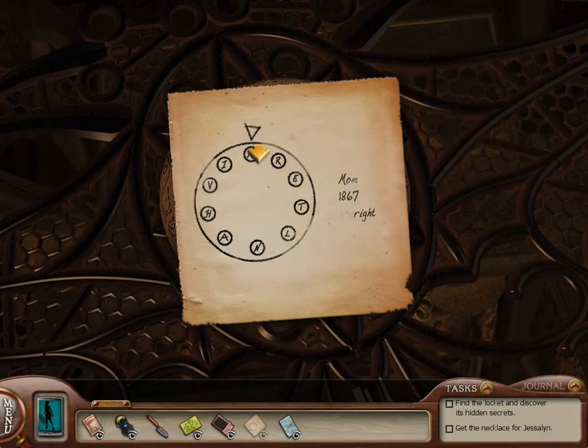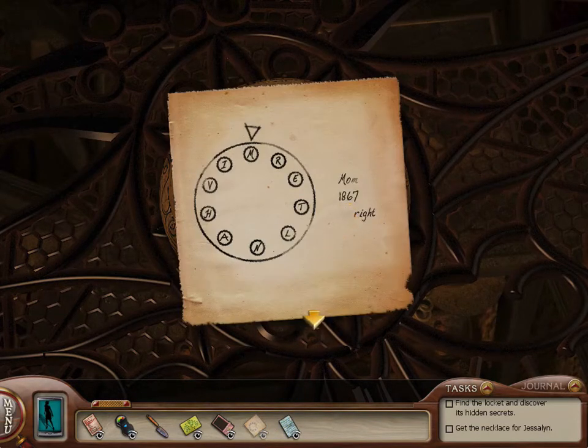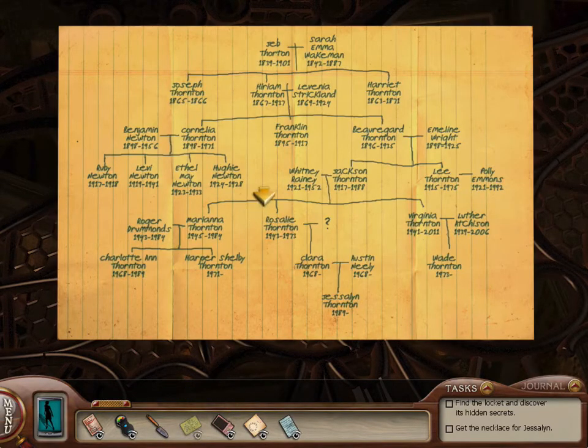This thing here has six, seven, eight, nine, ten buttons on it, with M-R-E-T-L-N-A-H-V-I as the letters. There are some clues here: Mom, 1867, and Wright. What we're supposed to do is use the family tree to find out who Mom is, what happened in 1867, and who Wright is. As you can see in the note, there is a W that's kind of faded out. Presumably we can spell out the answers using the letters. Charlotte's Mom would be Mariana — so let's spell out Mariana.